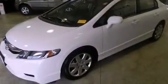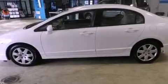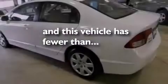Features include air conditioning, cruise control, full-power accessories, tinted glass, an anti-lock braking system, side curtain airbags, a rear window defroster, and this vehicle has fewer than 50,000 miles on the odometer.